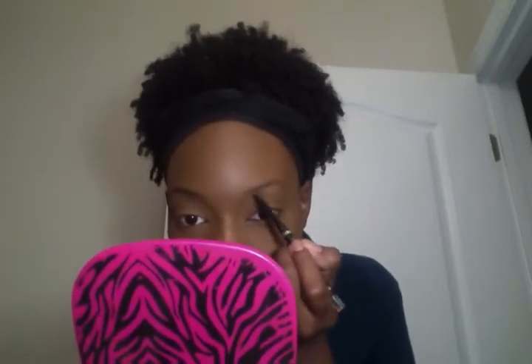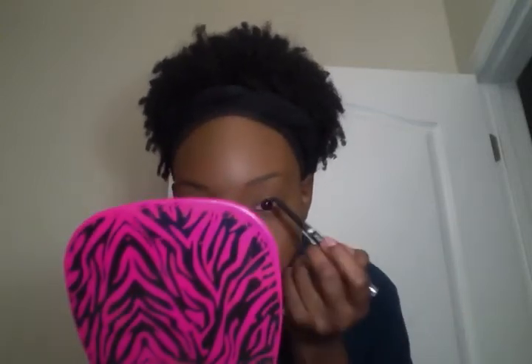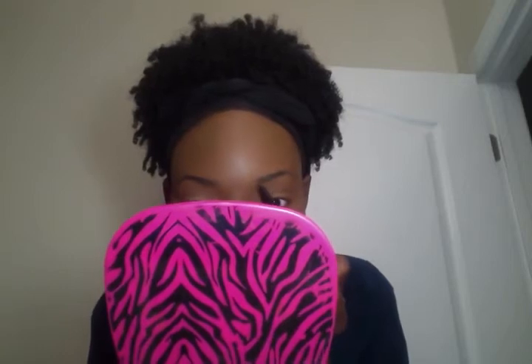Just a few swipes of this Wet n Wild Mega Last pencil and I now have a brow that looks really nice. I feel like people over-complicate makeup and do all these unnecessary steps, but do what makes you happy. I'm all about what's most efficient, quick, easy, and practical for everyday life. If I don't need something I don't put it on — like concealer, I don't need it. Primer I don't always need it. Finding what works best for you and compliments your features is what makeup is all about.